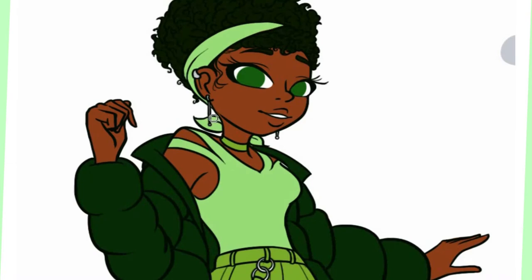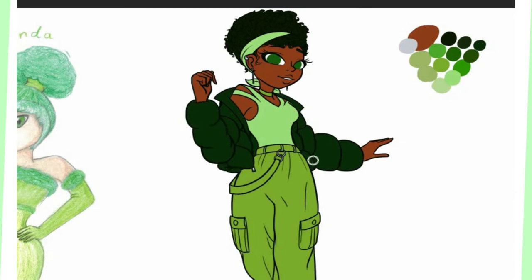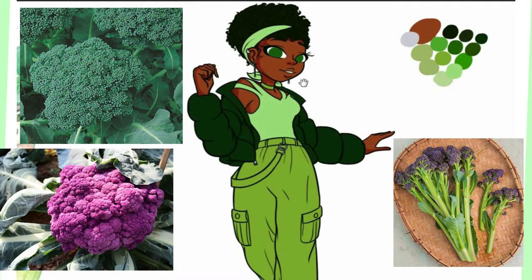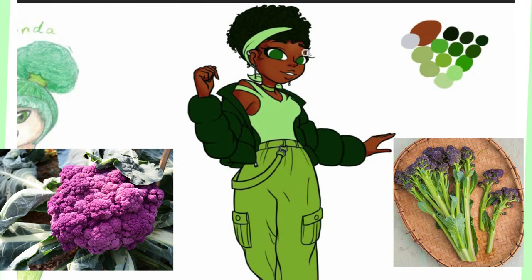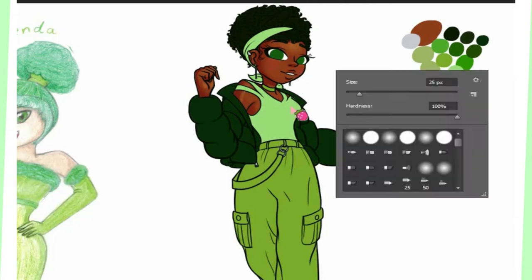More facts from factslegend.org include that about 73% of all produced broccoli and cauliflower is produced by China and India. There are apparently three types of broccoli: Calabrese broccoli, sprouting broccoli, and purple cauliflower. Wait — purple cauliflower? Then is it broccoli or cauliflower?